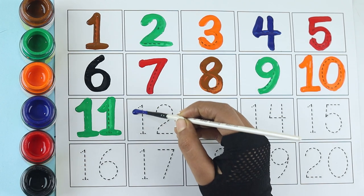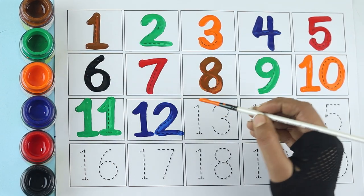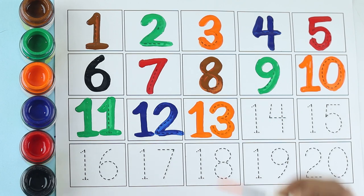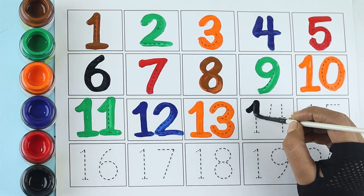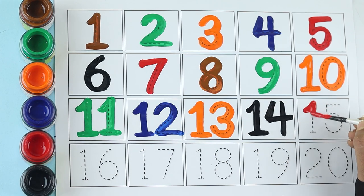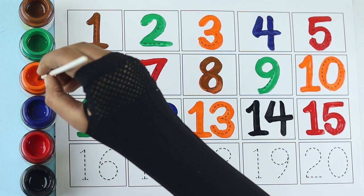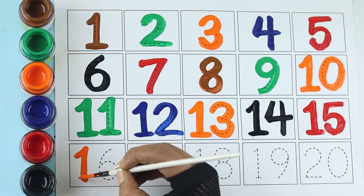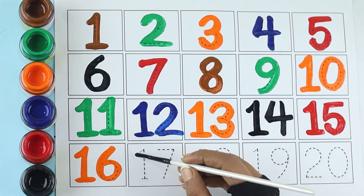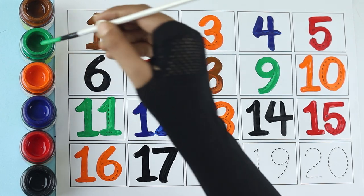Blue color, twelve orange color, thirteen black color, fourteen red color, fifteen orange color, sixteen black color, seventeen green color, eighteen.